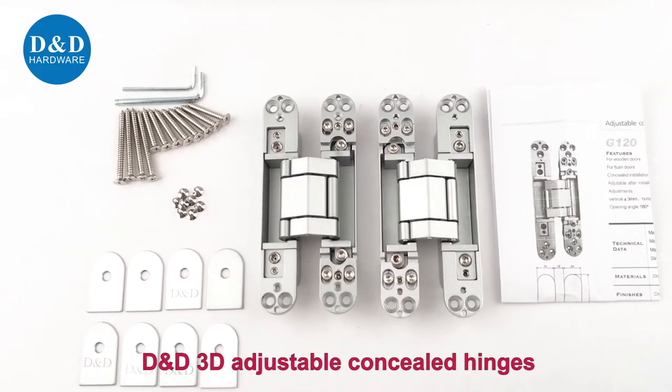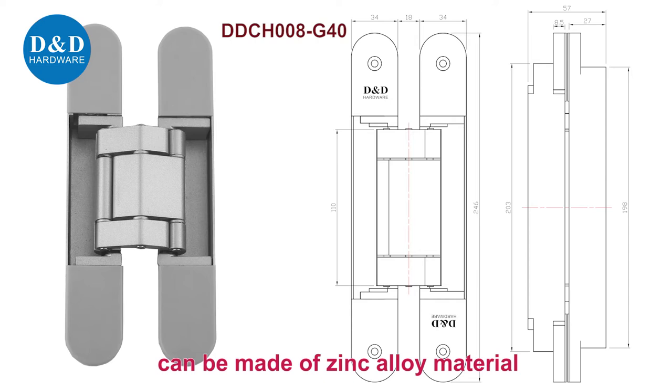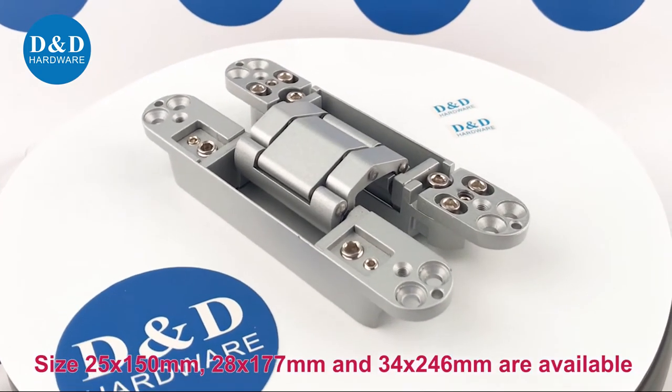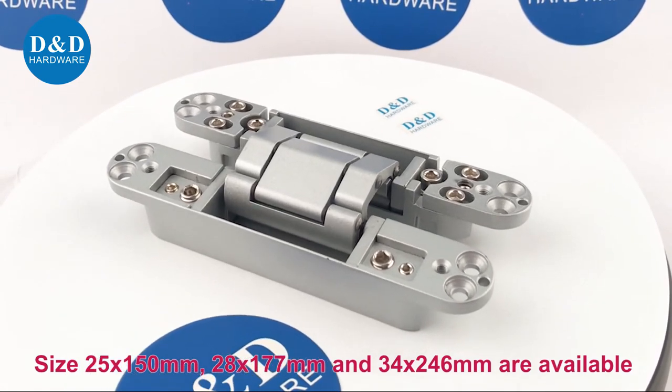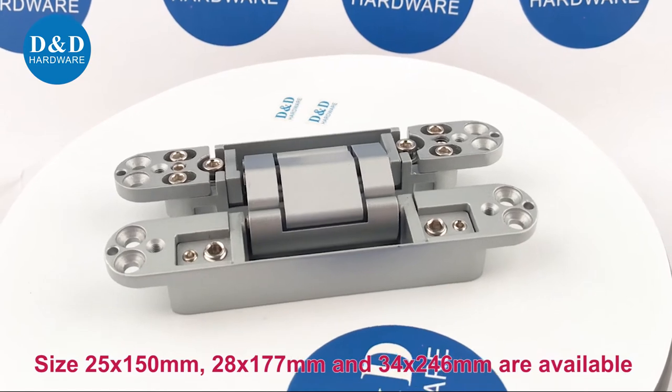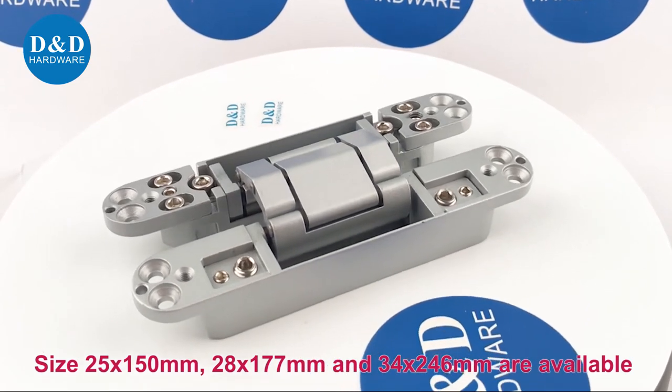D&D 3D adjustable concealed hinges can be made of single-line material. Sizes available are 25 x 150 mm, 28 x 177 mm, and 34 x 246 mm.